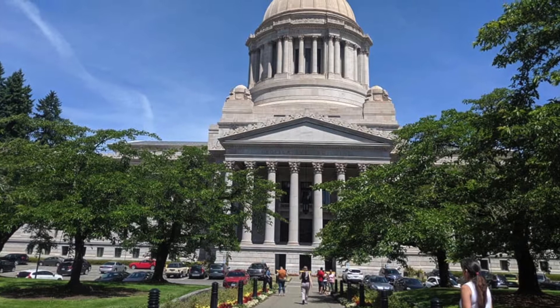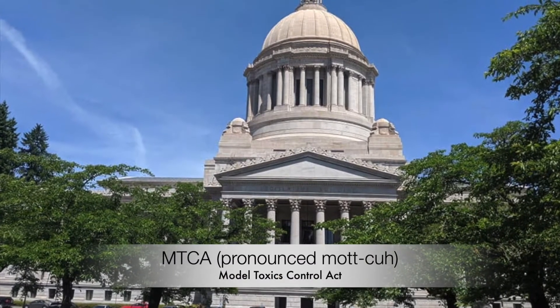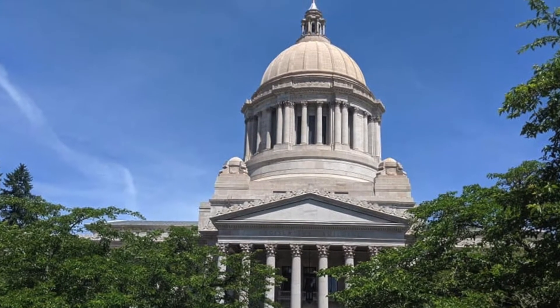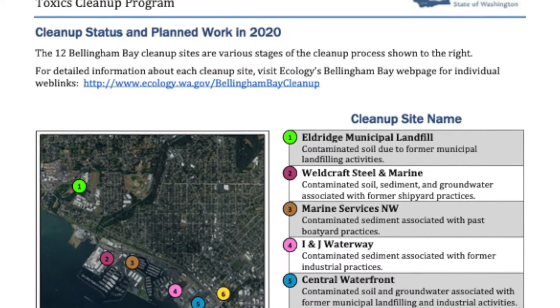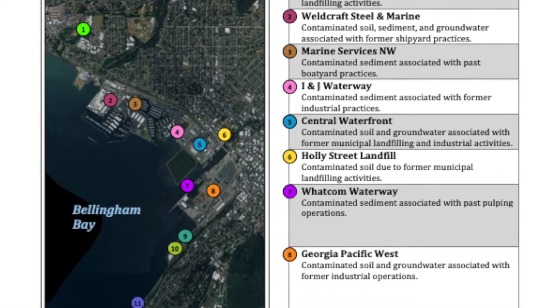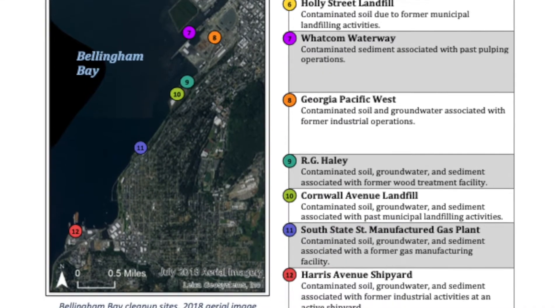For short, I will use the acronym MACA, which stands for the Model Toxics Control Act. MACA was passed as Washington State's initiative in 1988 with the intent of speeding up the cleanups of our state's legacy contaminated sites. Today, Bellingham Bay has 12 MACA sites, the GP West site here being one of those. We'll also touch base on a few of the other sites as well.